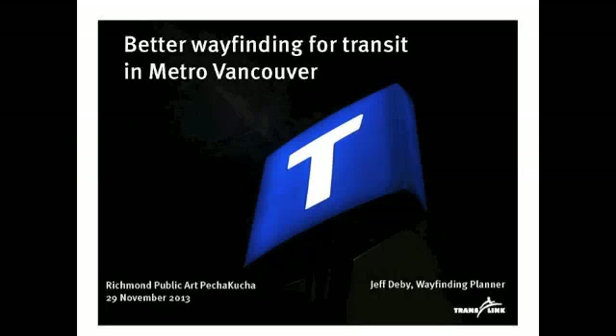I'm Jeff DeBee, Wayfinding Planner at TransLink, and I'm here to talk to you today about better wayfinding for transit in Metro Vancouver. You may be familiar with this T symbol — T for transit — that's been popping up on the transit system over the Lower Mainland, and I'm going to give you a little peek behind the scenes at the program behind this, the wayfinding strategy that TransLink is developing.